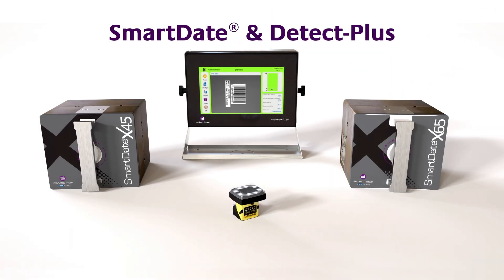Smart Date and Detect Plus — a simple, cost-effective combination that reduces errors while boosting efficiency and profitability. Print, check, confirm.